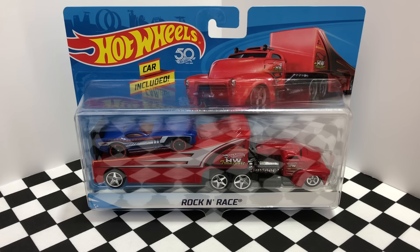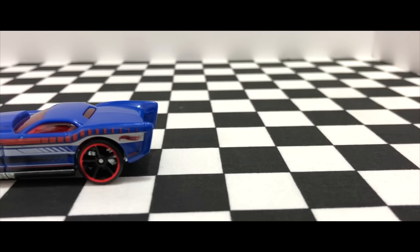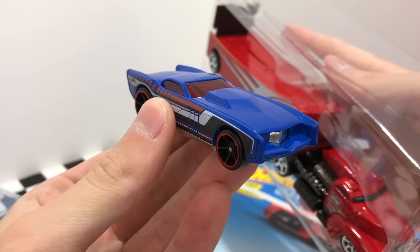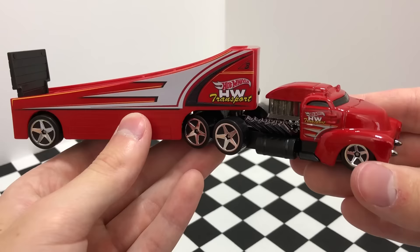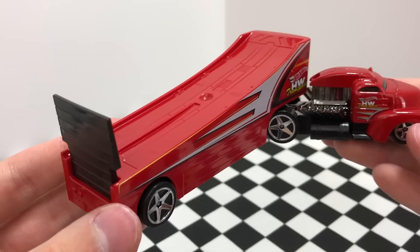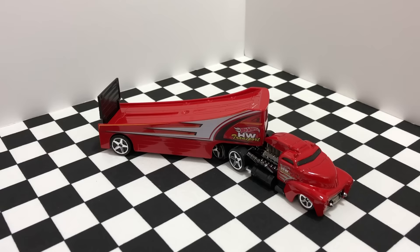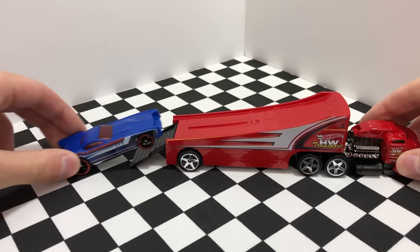And our last Semi-Truck hauler for today is the Red Rockin' Race. It's a bright red truck — it says HW Transport on the side — with a nice smooth front cab design and a gigantic engine. The trailer is also pretty special: it's an open air design that slopes upwards so your car drives up the ramp, parks itself, and it's ready to roll.